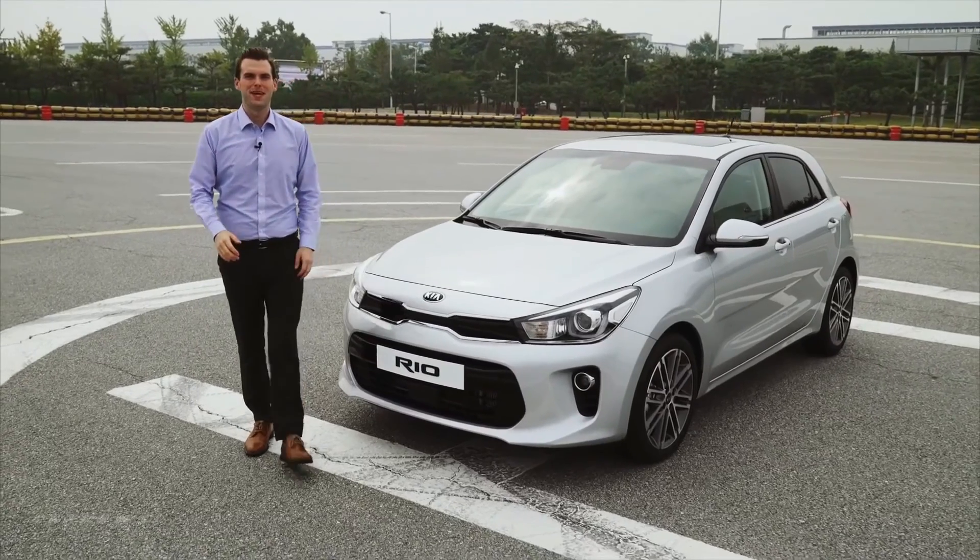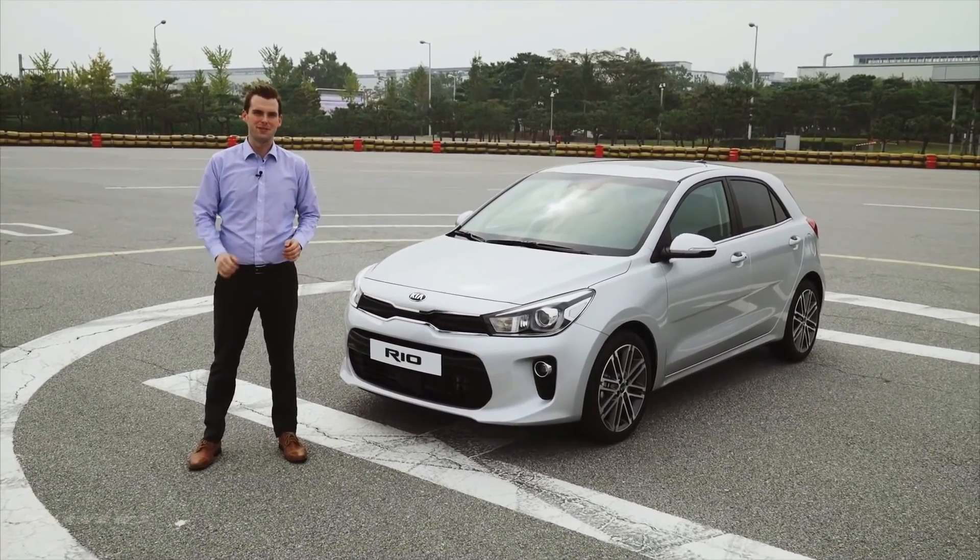The all-new Kia Rio — it's the bold and aggressive hatchback that everyone can enjoy.